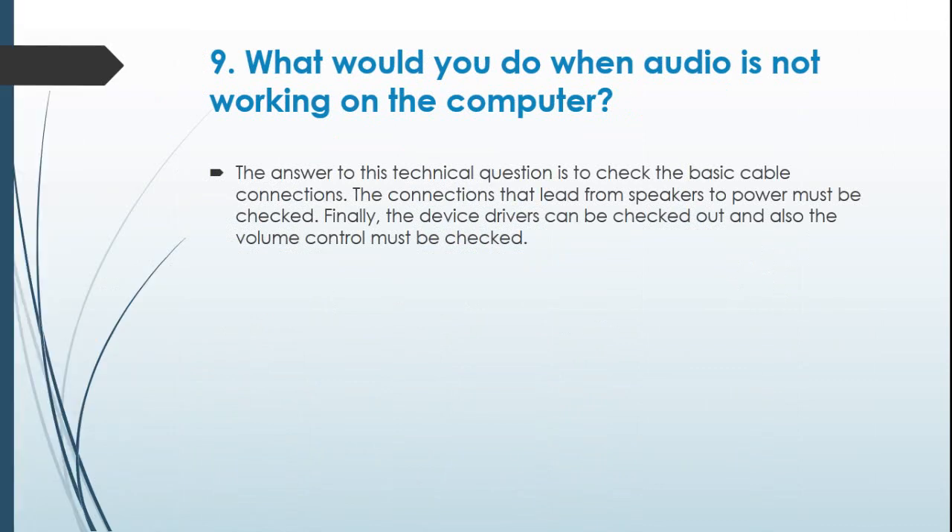Question 9: What would you do when audio is not working on the computer? The answer is to check the basic cable connections — the connections that lead from speakers to power must be checked. Finally, the device drivers can be checked, and the volume control must also be verified.